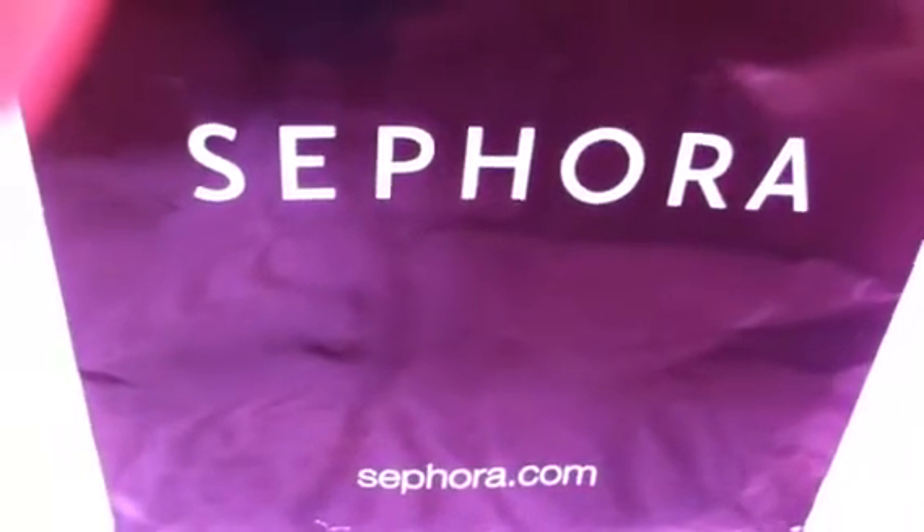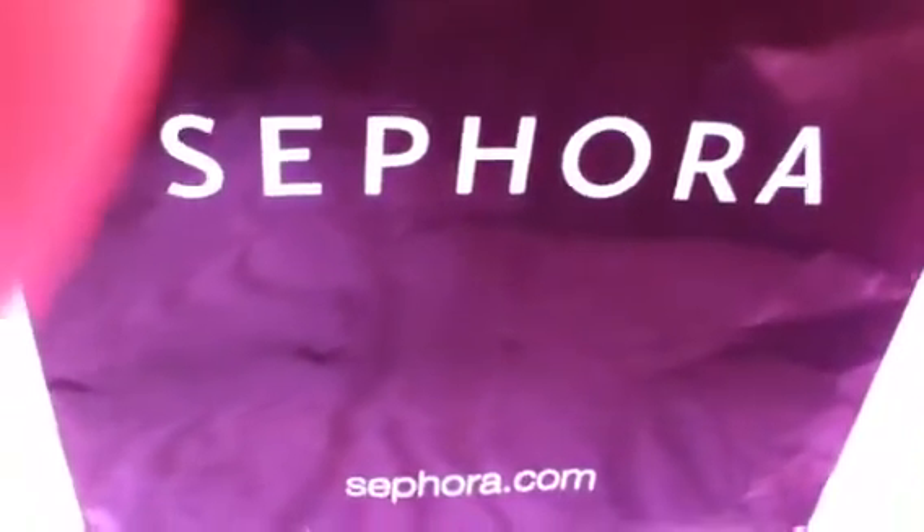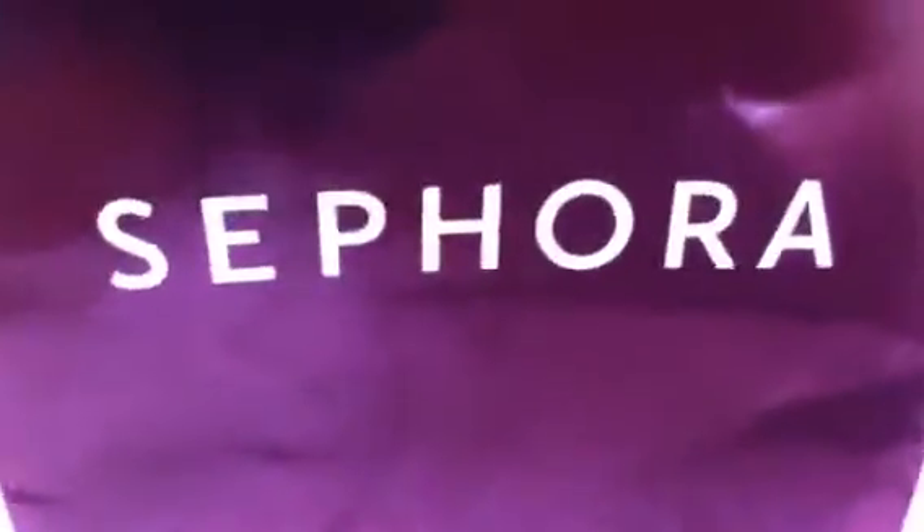Hi guys, I'm here with another haul video. I'm sorry I haven't made a video in a while, but I've been sick — I just got over the flu, so I apologize if my throat sounds a little scratchy. I went to Sephora and I didn't get much, but I definitely spent a lot of money.